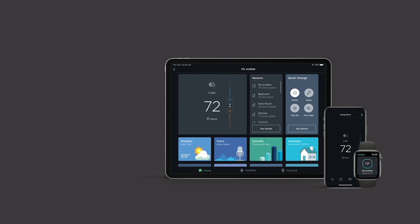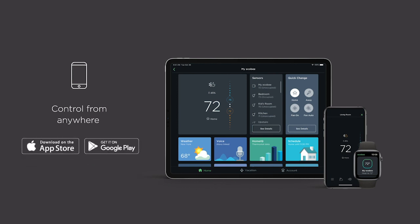With our intuitive mobile app and online web portal, your customers can control their thermostat from anywhere using their phone, tablet, computer, Apple Watch, or any iOS or Android device. It's control on the go, at their convenience.